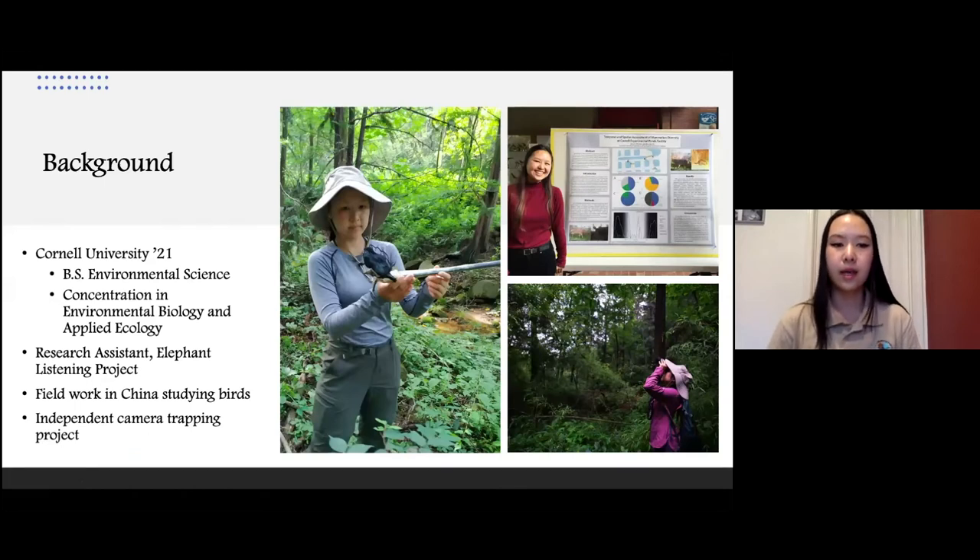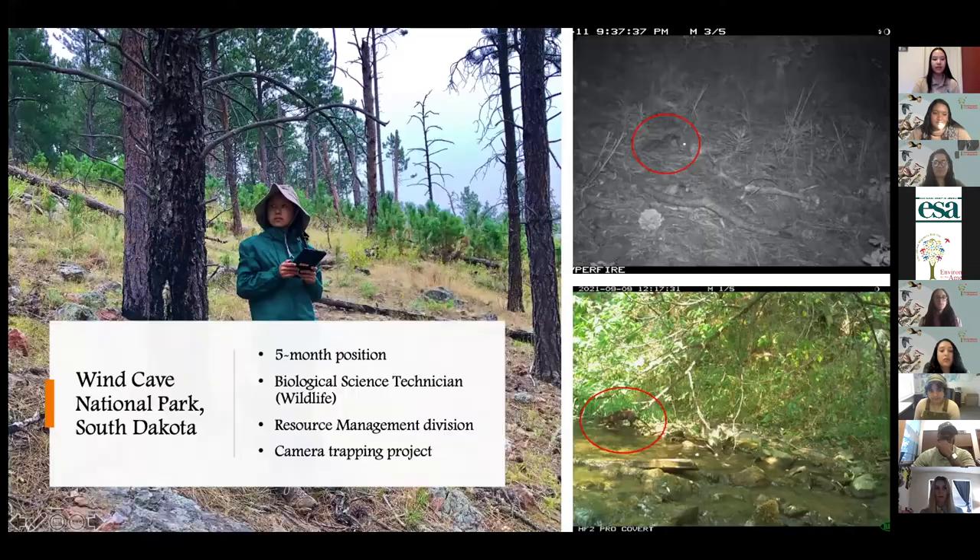A little bit of background about me: I'm originally from Irvine, California, and I went to Cornell where I graduated this past May with a bachelor's degree in environmental science with a concentration in environmental biology and applied ecology. Throughout undergrad, I was a research assistant for the Elephant Listening Project, a Cornell research lab that uses bioacoustics to study forest elephants. I also did a summer internship in China doing fieldwork studying a bird native to China called the Hare-crested Drongo, and I completed an independent research project using camera traps to survey the mammal diversity around my college campus.